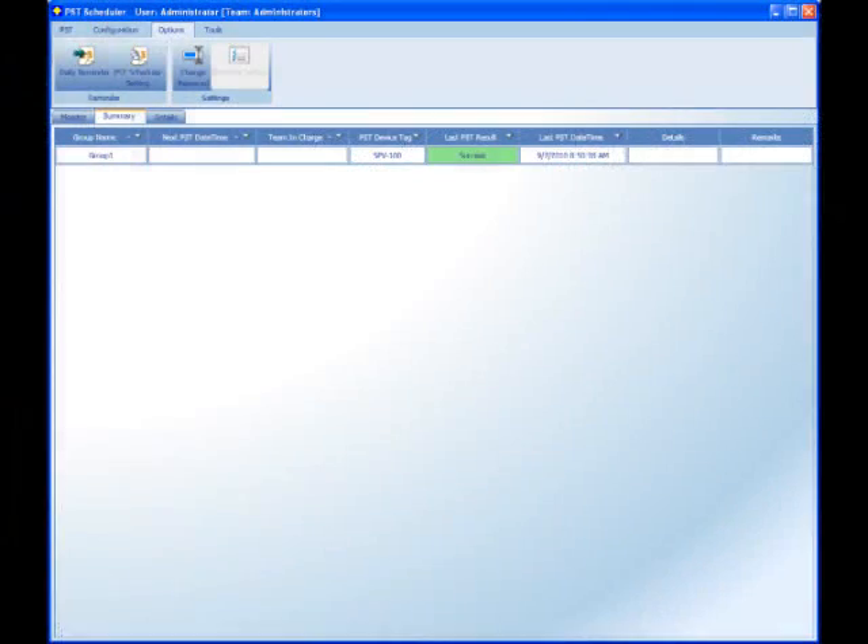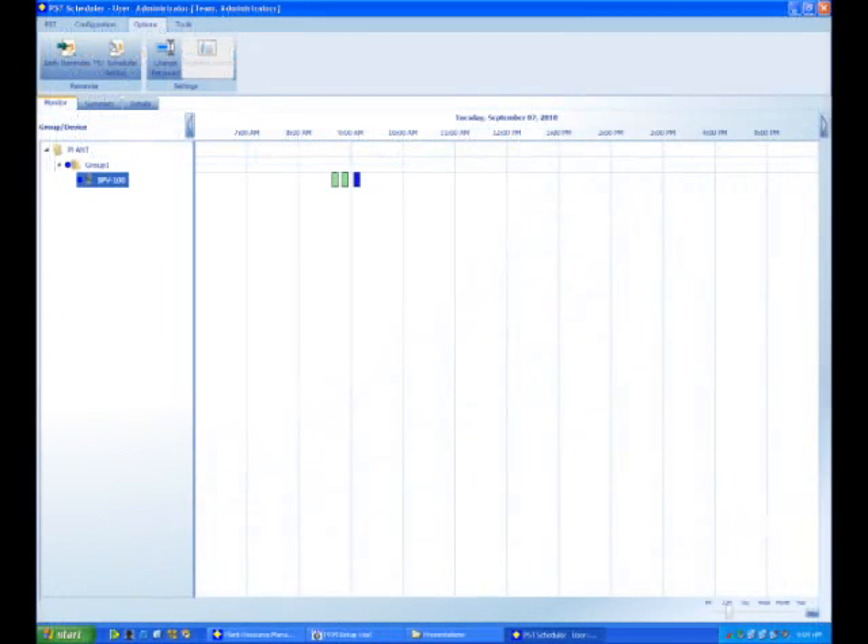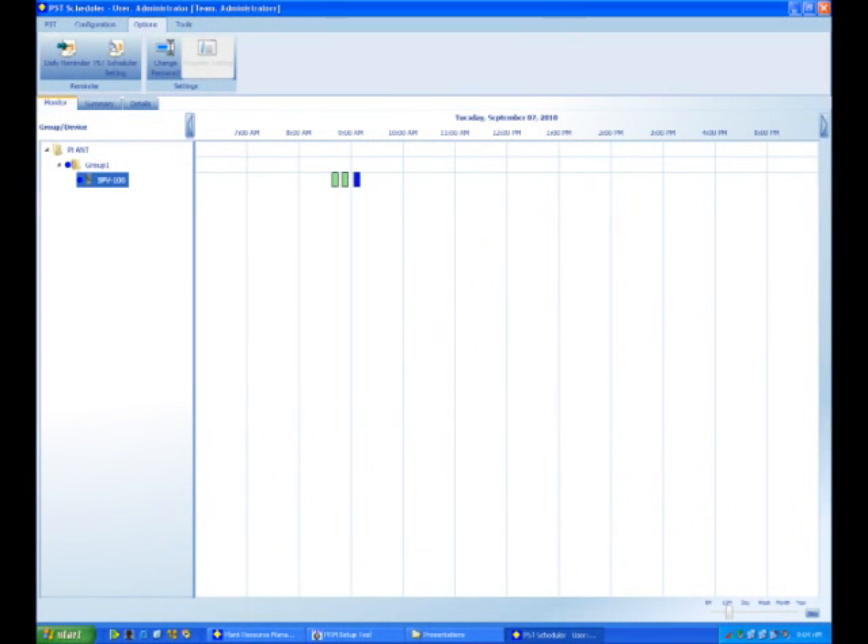Let us now focus our attention on the PRM display of the PST scheduler. The first PRM display shows the list of devices in the PST scheduler — devices are listed by tag name, vendor, and scheduled time periods. The second PRM display is the PST scheduler monitor window, which lists the safety valve devices; groups appear on the left, and the calendar appears with a color indication of past partial stroke tests.